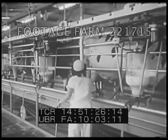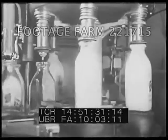The milk is next processed and bottled. American inventiveness sets up a real production line on the farm.